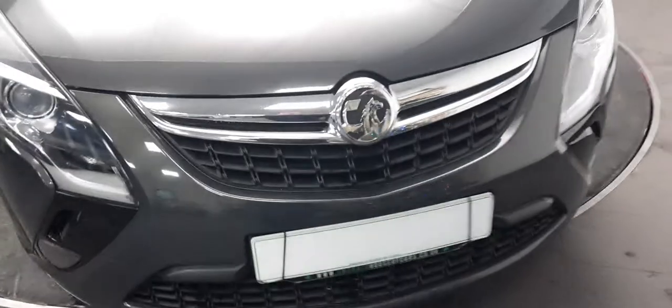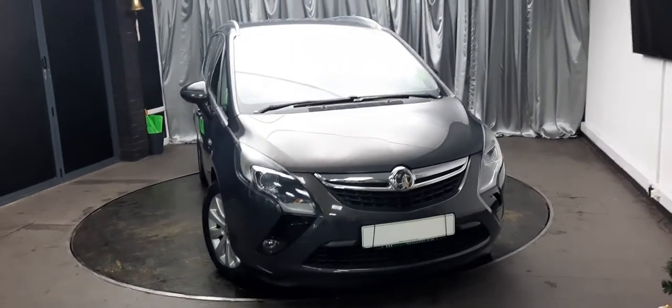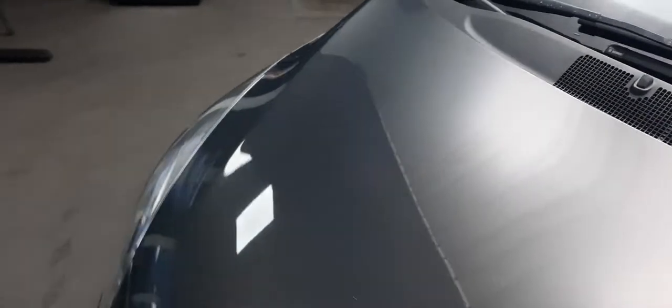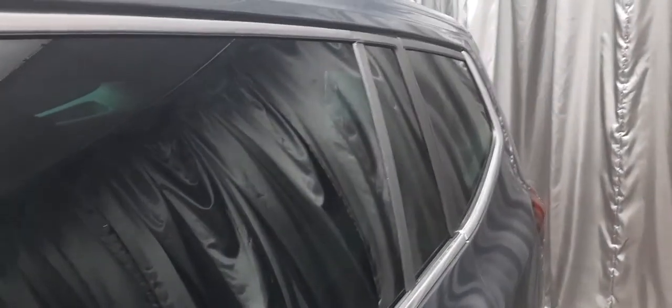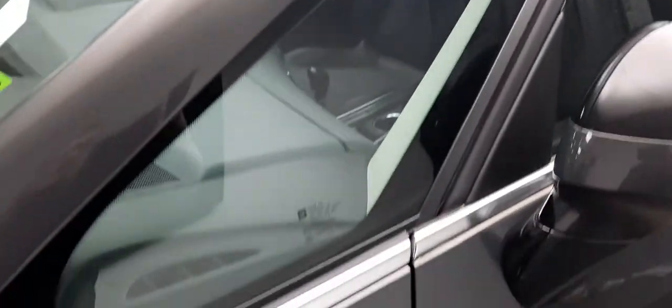This Zafira Tourer is stunning — I'm a big fan. I think Vauxhall make brilliant cars, especially seven-seaters, some of the nicer ones out there. The car comes in gray, it is massive, and we're going to have a look at every single inch of it. Down the side you can see lovely beautiful straight lines, no bumps, dents or knocks, tinted glass all the way across, and this beautiful chrome strip running all the way down.